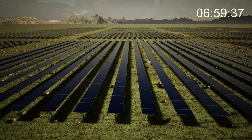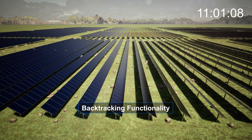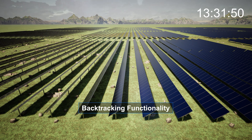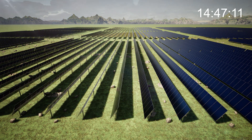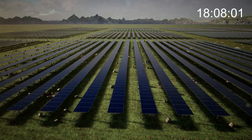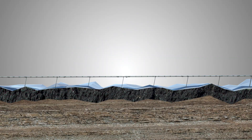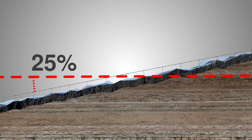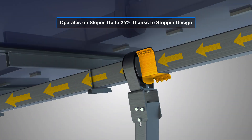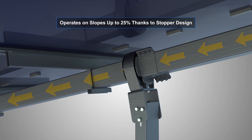While the tracking mode ensures the solar modules follow the sun at a perpendicular angle throughout the day, the backtracking mode prevents shading between rows during sunrise and sunset. The system can be installed on slopes up to 25% along the north-south axis, minimizing excavation requirements. Its patented stopper design guarantees the safety and durability of structural components even on challenging slopes for many years.